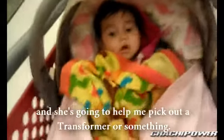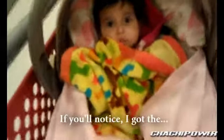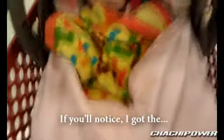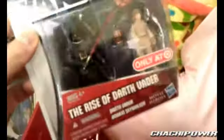Alright guys, this is Violet and she's gonna help me pick out a transformer or something — probably a Wheljack. I found it. You'll notice that noise — I got the cart with the square-shaped wheel, of course.